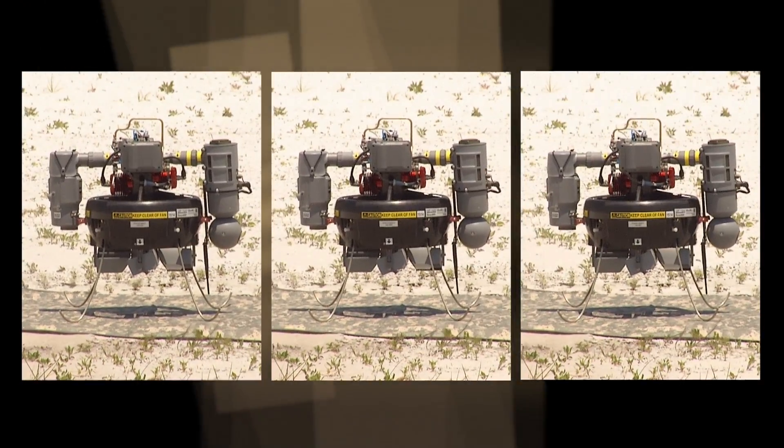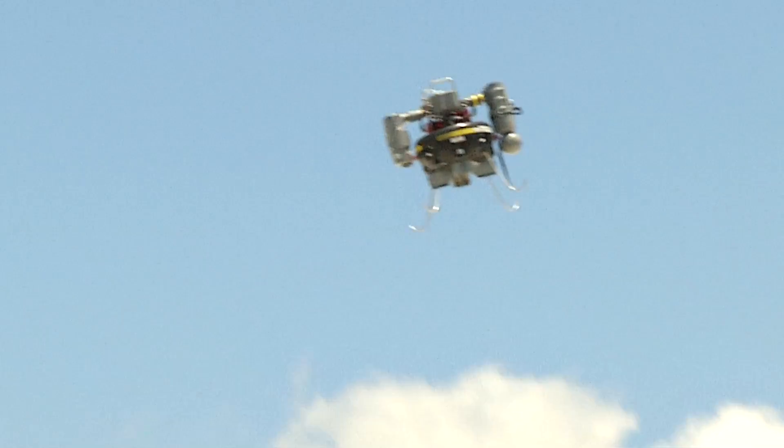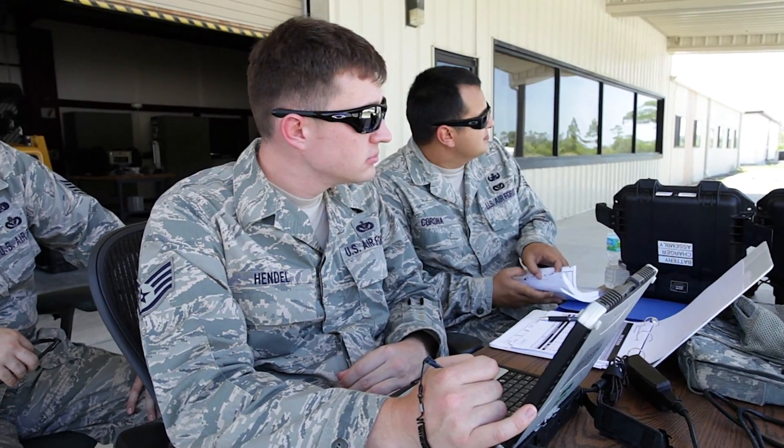Sometimes good things come in small packages. That's true with this little guy. It's called the T-Hawk, and this portable unmanned aerial vehicle will have a big mission impact for EOD and emergency management airmen.